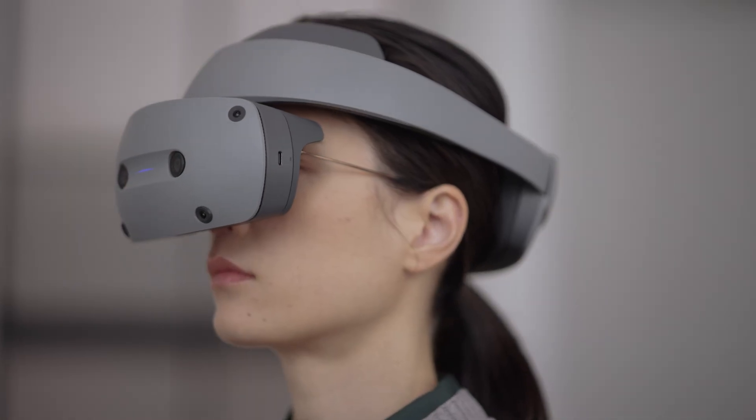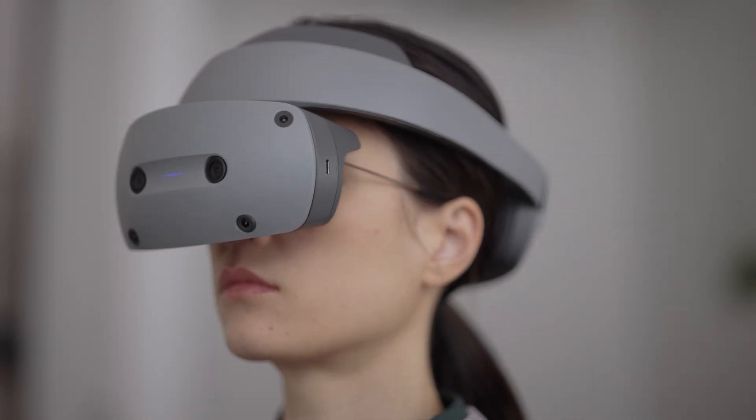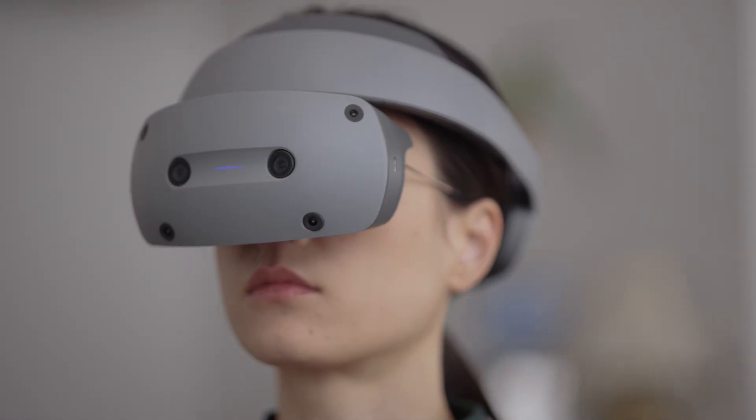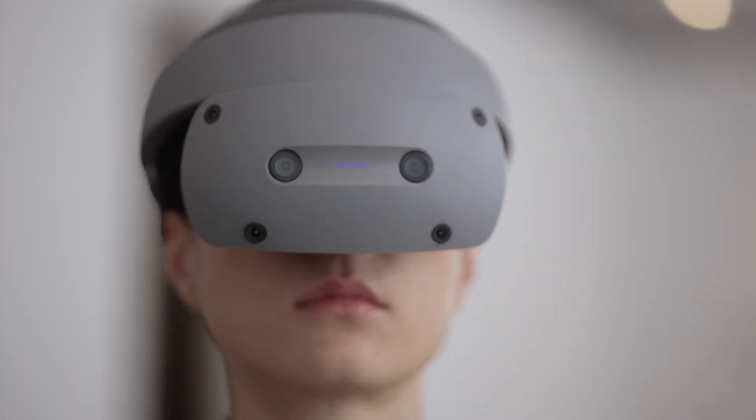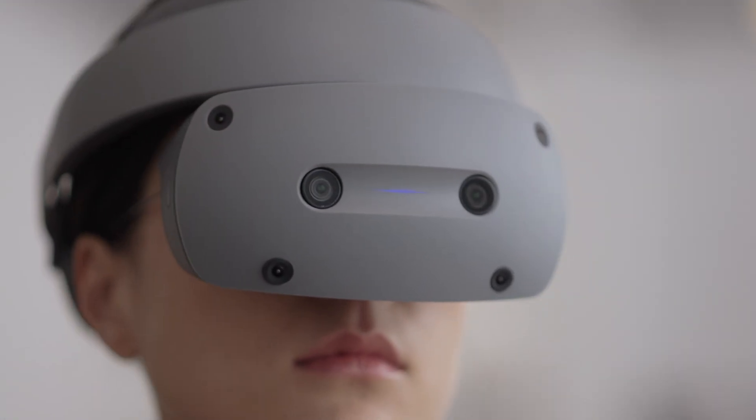Welcome to the next generation of 3D content creation, introducing the technology and features of a headset that unleashes your creativity and enables immersive engineering.